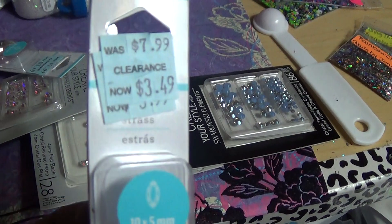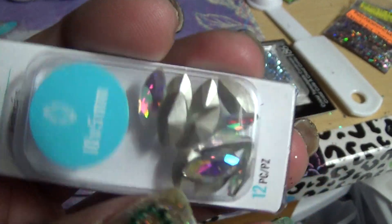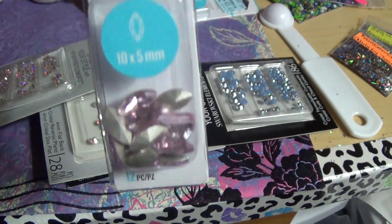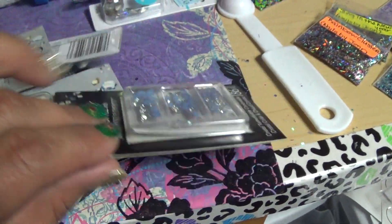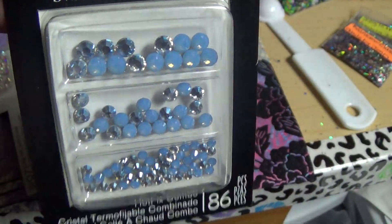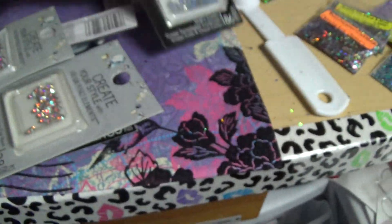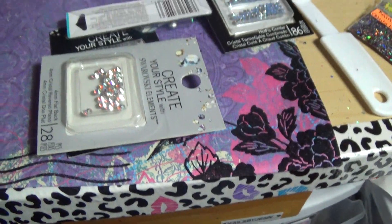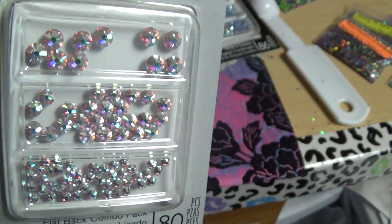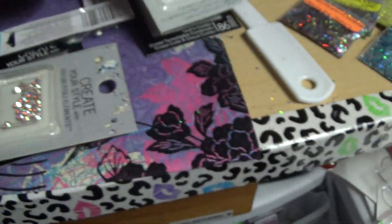Then I watched Taya B's video on these and they were on clearance for $3.49. I picked these up for a lovely friend of mine that I'm gonna send these to — she knows who she is. I got her those — these are Swarovski elements and you cannot see how gorgeous they are. I think Taya B actually ended up purchasing these as well. I also got her some of these — they've got like pink and purple — oh, they're gorgeous!